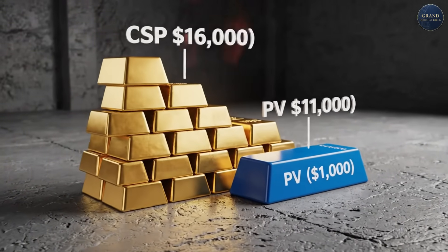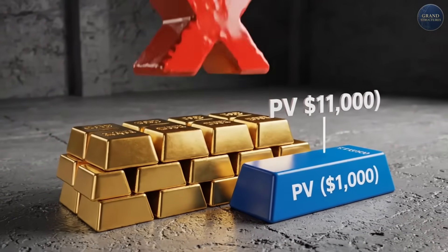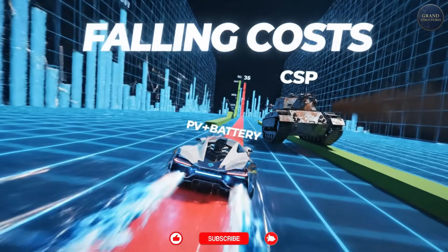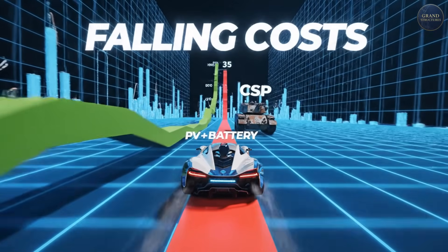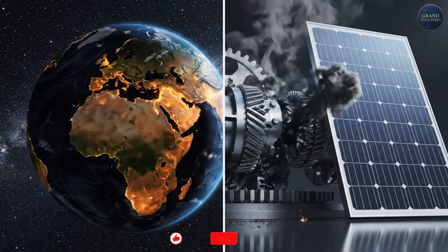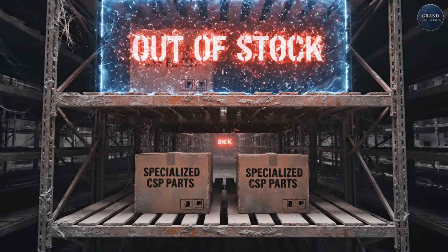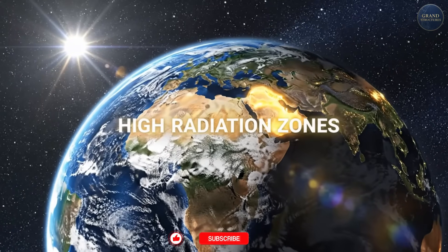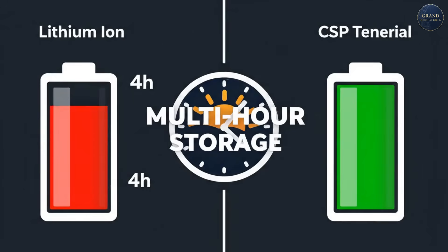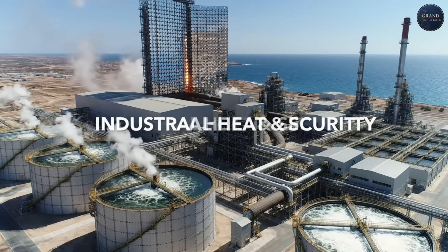But I need to be honest: CSP with storage is struggling globally. As of 2024, there are only around 6.5 gigawatts of CSP capacity worldwide, compared to over 1,000 gigawatts of solar PV. Why is CSP struggling? Capital costs remain high — $4,000 to $6,000 per kilowatt versus $1,000 to $1,500 for PV. PV plus battery costs are falling faster than CSP costs. CSP requires large land areas with excellent direct sunlight, is complex to operate, has high temperatures and moving parts, and has a limited supply chain. Where CSP might win: regions with very high solar radiation (Middle East, North Africa, Australia), grids requiring multi-hour storage (4–12 hours), combined industrial heat applications like desalination or mining, and markets valuing energy independence over pure cost.